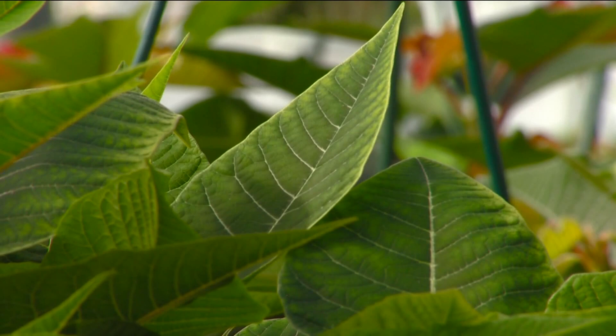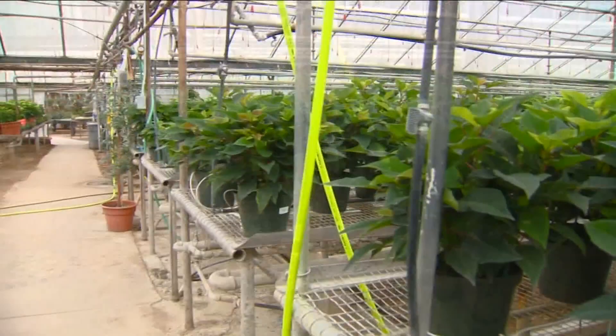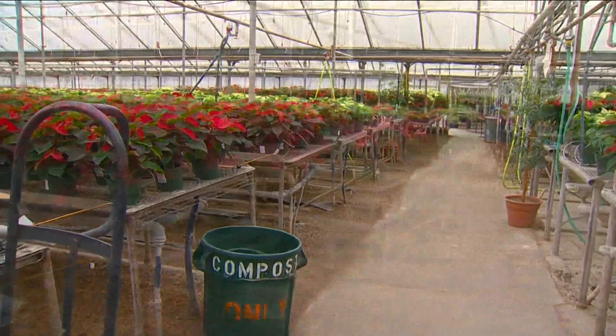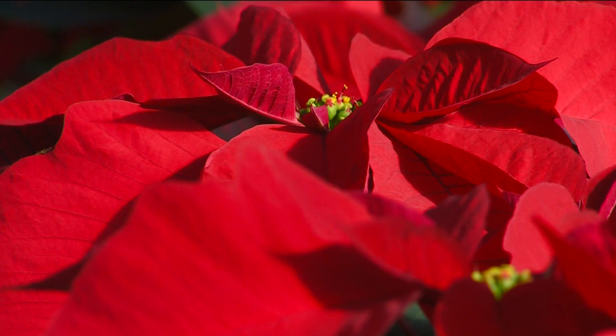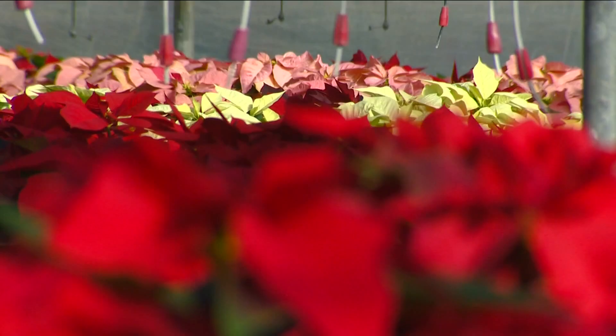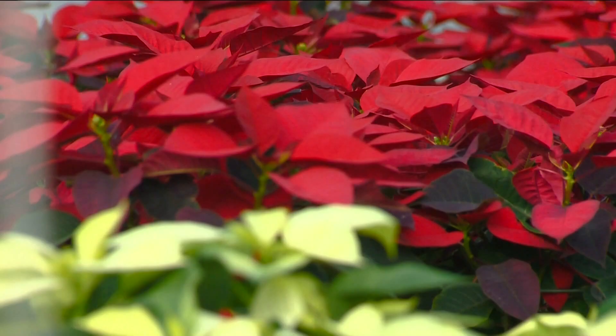For weeks, the plants stay green. But around late October, a subtle change begins to occur, with a hint of red showing up in the leaves. By mid-November, the full change is underway, and all of the various colors and patterns have begun to emerge. What we think of as flowers — the part that changes color — are actually colored leaves, called bracts. The plants continue to grow more brilliant each day until they're ready for you to enjoy in holiday displays.